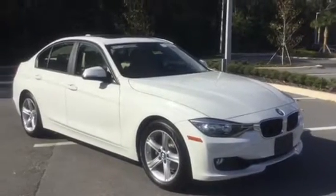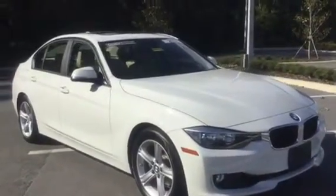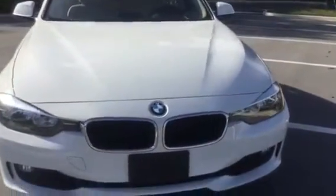Good afternoon, my name is Marie and I'm over here at BMW Porsche of Ocala, the only dealership in the state of Florida to be honored with the Center of Excellence Award and one out of 34 nationwide, and that is for our outstanding customer service.